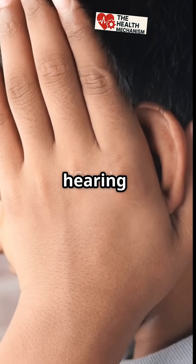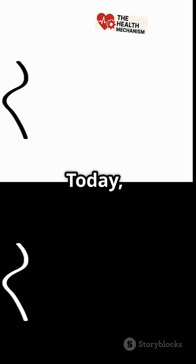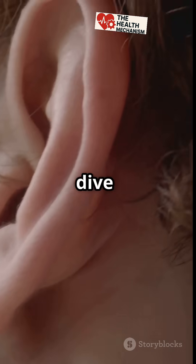Ever wondered why some people lose hearing from an ear infection, while others lose it permanently with age? Today, we're breaking down the difference between conduction deafness and nerve deafness. Let's dive in.